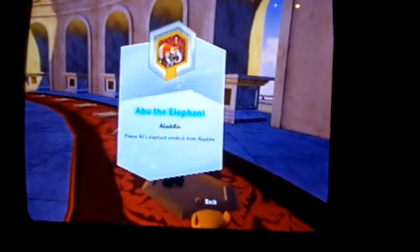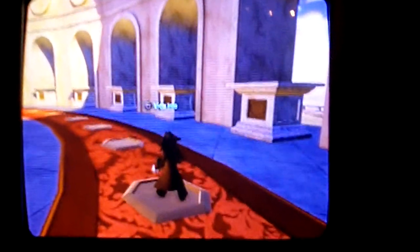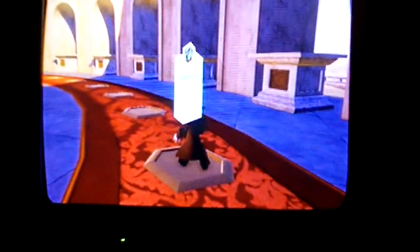This is Abu the Elephant from Aladdin, and this is a rare power disc — the only rare power disc I really want. I also wanted Buzz Lightyear, but I got lucky with that one. This is the Headless Horseman's Horse — Ichabod, Mr. Crane. I think this is going to be in Series 2, just in time for Halloween. This is kind of an odd choice — I don't believe it was officially announced, but it will most likely be available in Series 2.